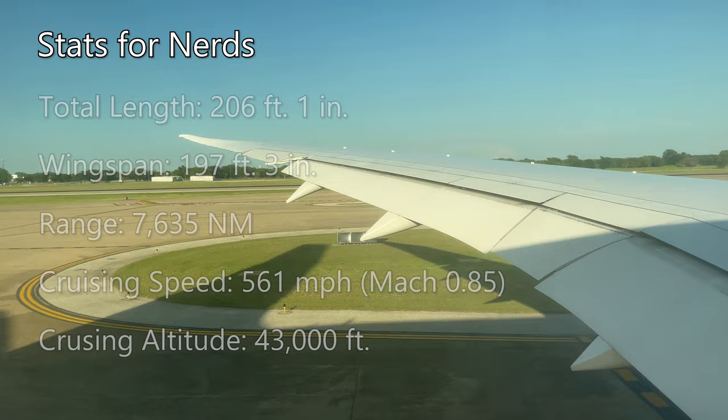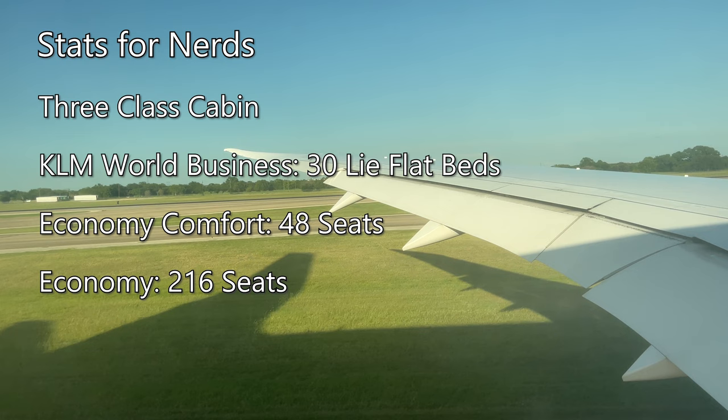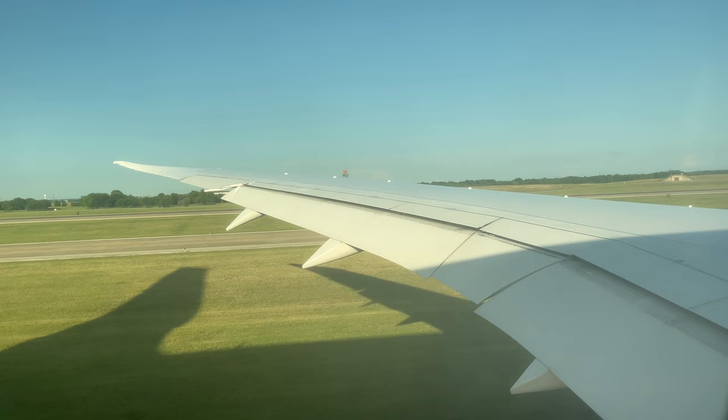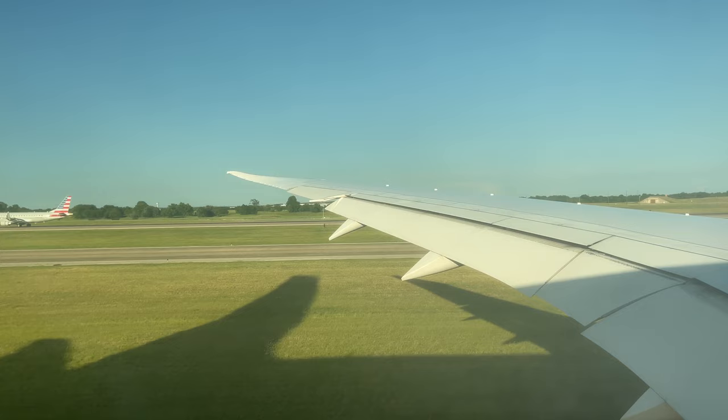KLM operates their 787-9s in a three-class cabin, with 30 World Business lie-flat beds, 48 Economy Comfort seats, and 216 standard economy seats, for a total of 294 seats. If you're enjoying the video so far, I would really appreciate it if you hit that subscribe button down below — it's totally free and it really helps support the channel. I have a ton of awesome content coming, so stick around if you want to see more.